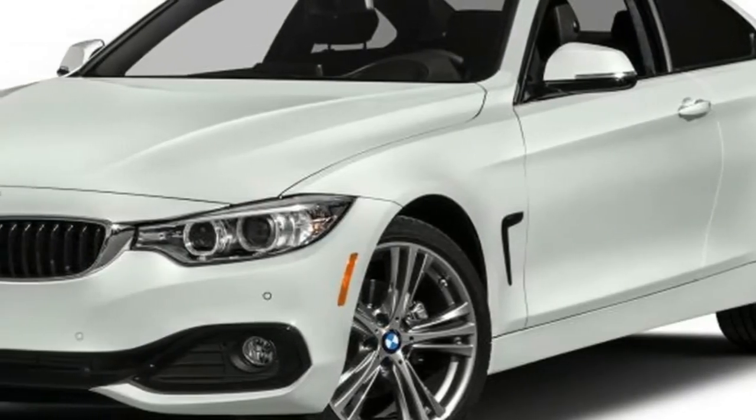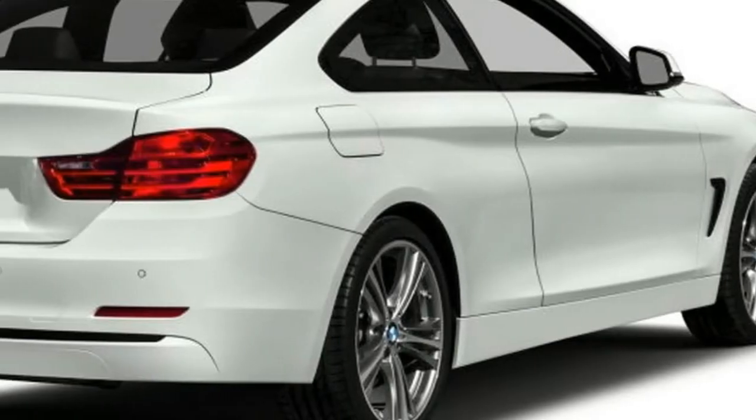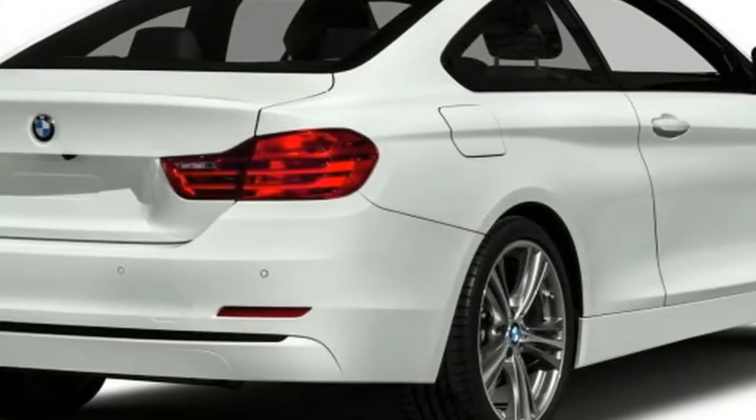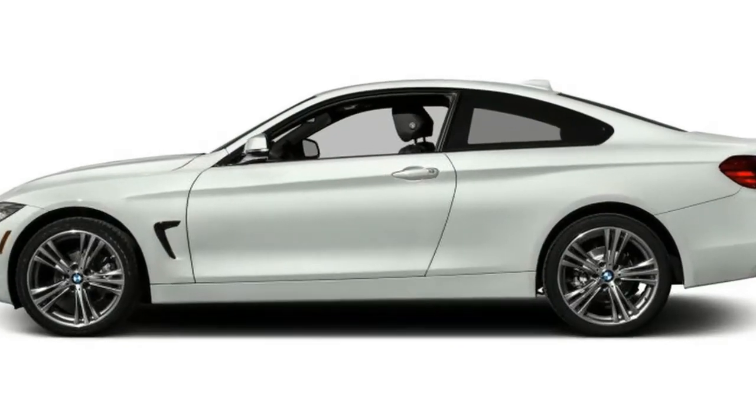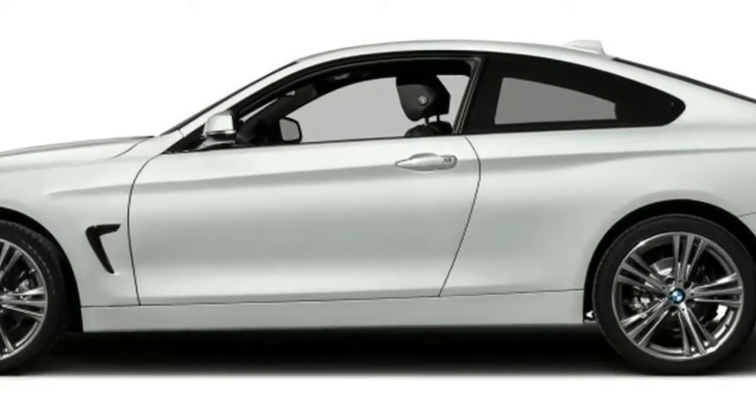The BMW 430i is the latest addition to the ever-growing vehicle lineup from Munich. The four series separates itself from the three series sedan on which it is based by offering more aggressive styling and sportier driving.